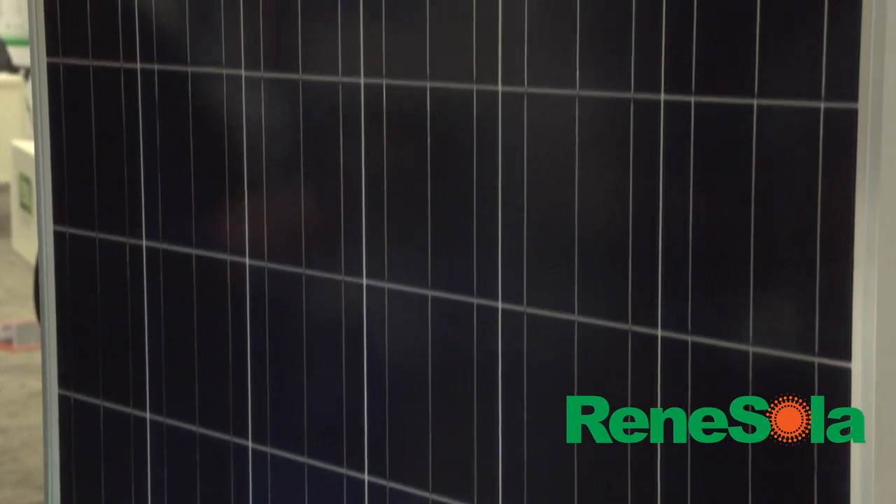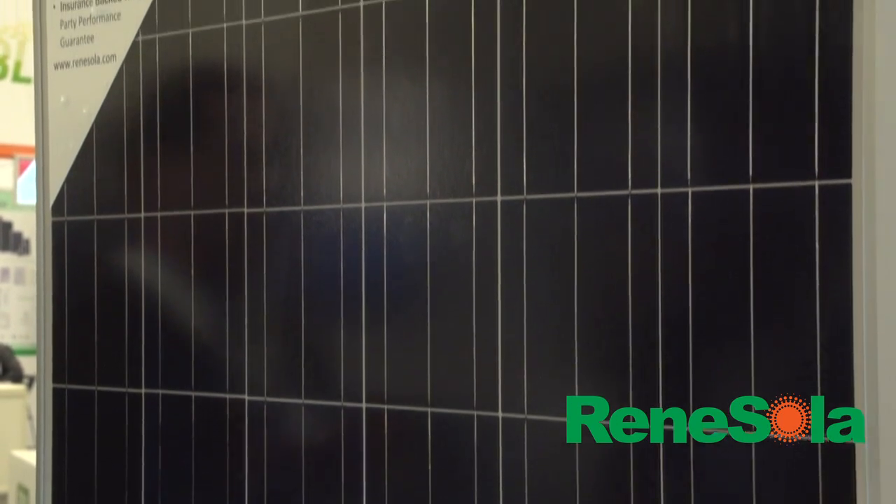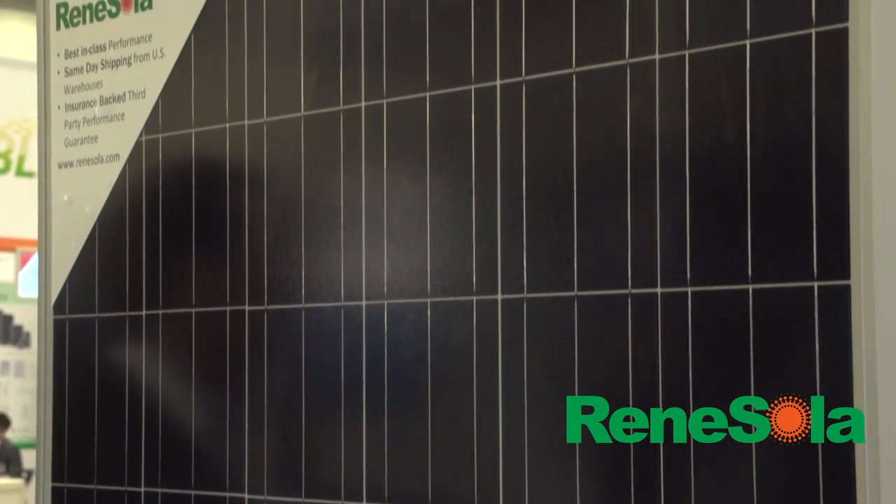This is the 72 cell version — we have it available in a 60 and a 72 cell module. It offers substantially higher module efficiencies and gives our competitors a run for their money, so it's exciting to have it here on display. Some exciting news: a couple weeks ago we were upgraded by Bloomberg New Energy Finance to the tier one module supplier list.